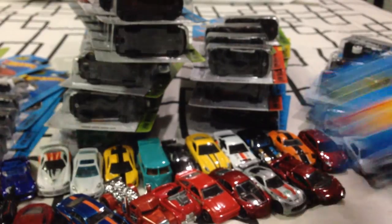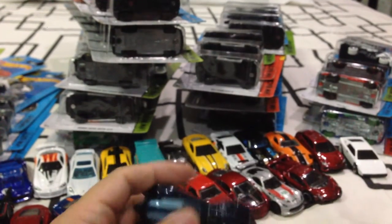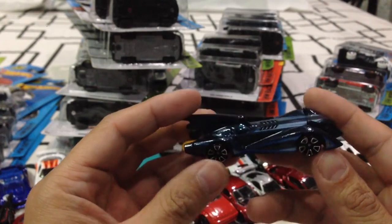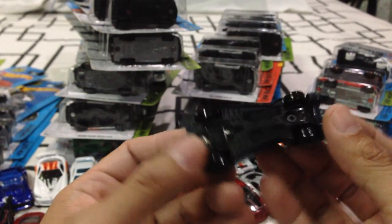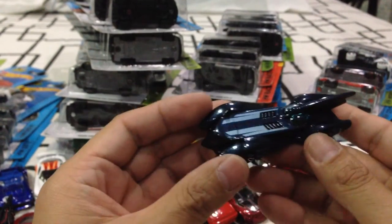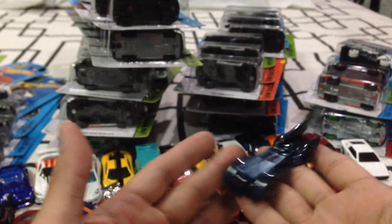Another Batmobile — the Brave and the Bold. I thought this was a recast but it's new for 2015. Thank you Mattel. The Brave and the Bold from the cartoon show, really nice in the 1:64 scale. It's a deep type of blackish blue indigo color — it might not do well on the tracks, but I don't care; it's a great Batmobile.